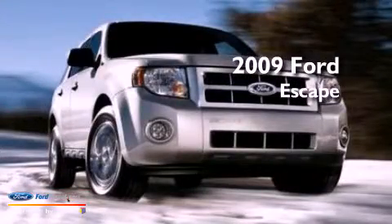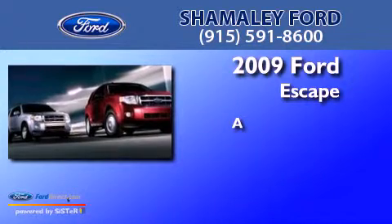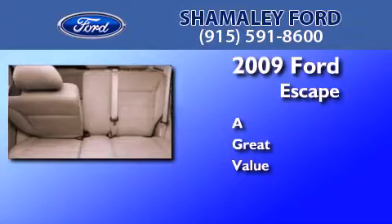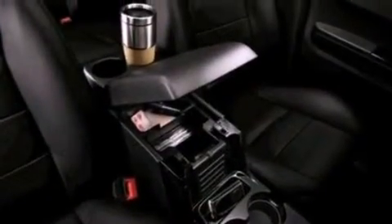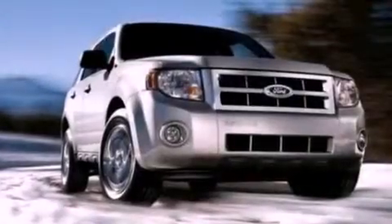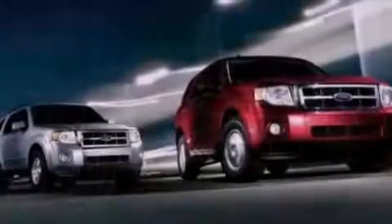This is a 2009 Ford Escape. Its top features include a multi-link rear suspension, traction control and stability control systems, aluminum wheels, and a tire pressure monitoring system.